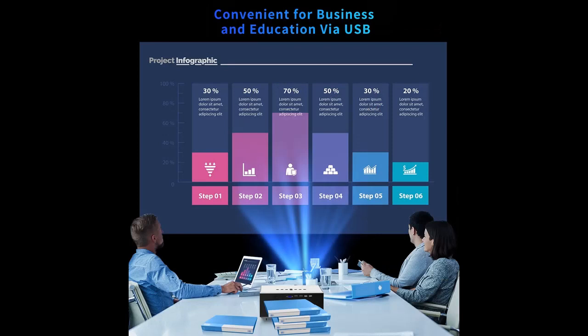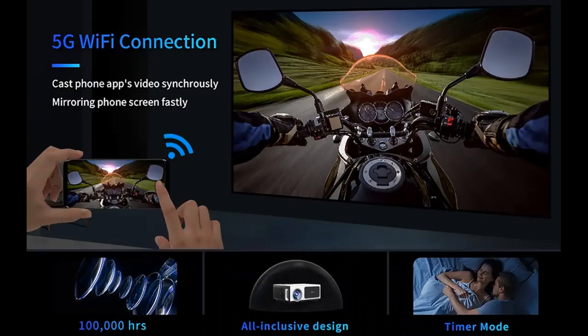You will enjoy a high-quality home cinema experience with 4K Ultra HD during 24 hours. Note: copyright videos like Netflix and more need to be connected to a TV stick (not included) or HDMI cable to watch.